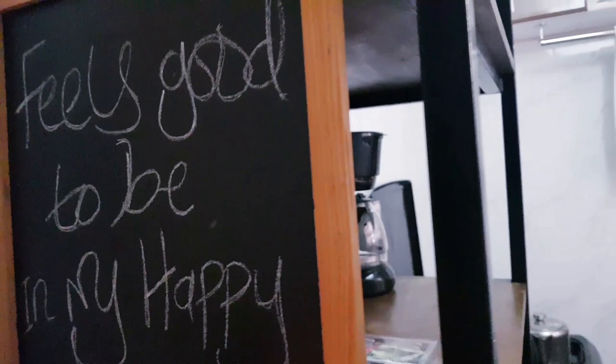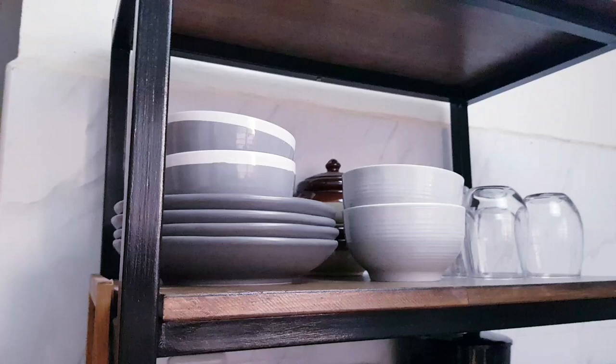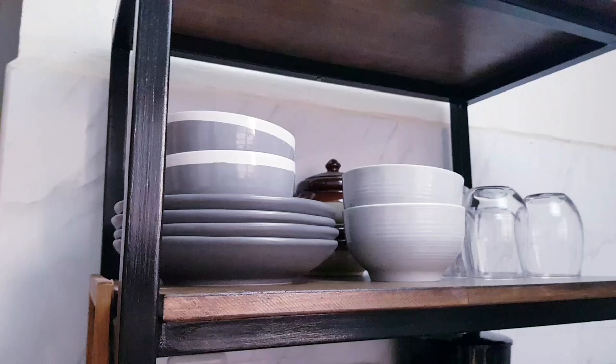This kitchen stand I got customized for me. Here I have a writing board — I thrifted this writing board — and I just write things here. I think it's a fun thing to have. Up on this stand is where I put glasses and bowls that I use often.